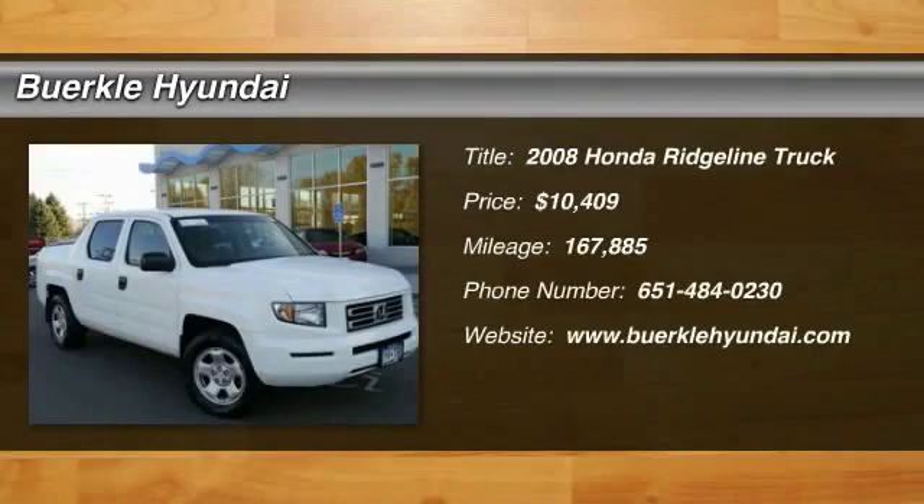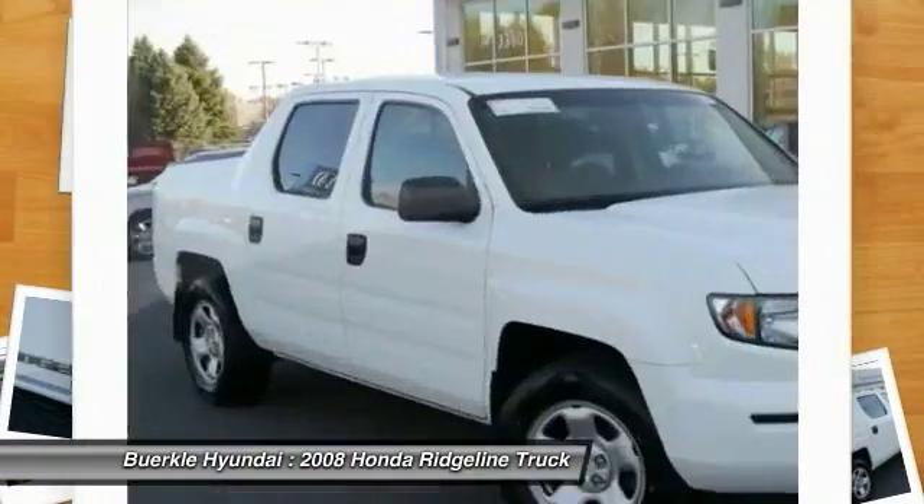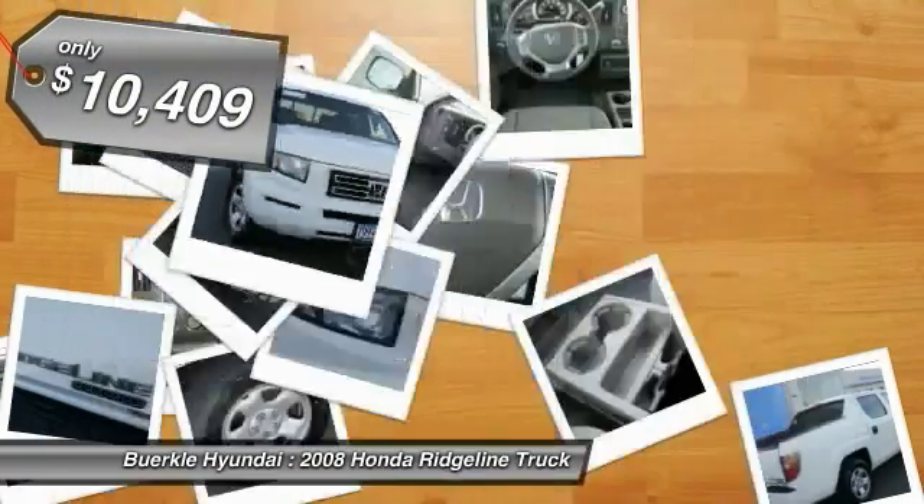The 2008 Ridgeline was designed to give you exactly what you need to get the job done. And with Honda quality built right in, this truck can be with you for the long haul and is priced below $15,000.